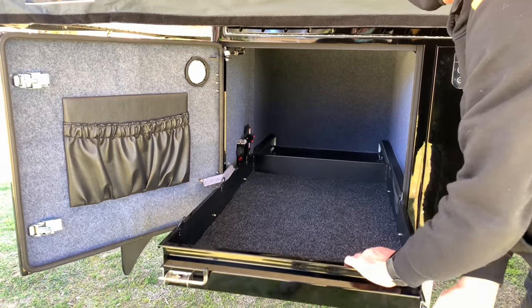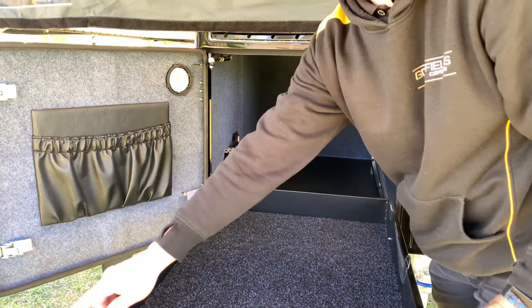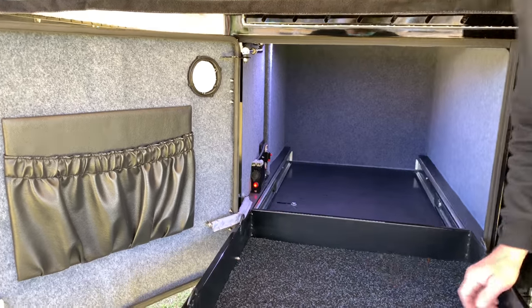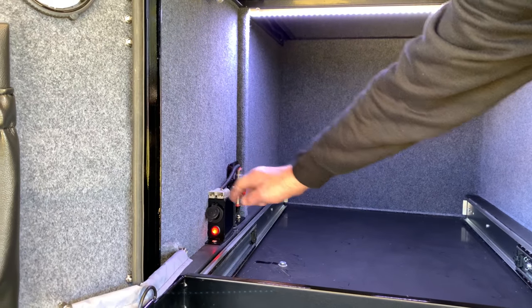The slide slides all the way out, locks into place, and there are six tie-down points around the fridge slide. There is an internal light, a 12 volt socket for your fridge, and an Anderson plug also.